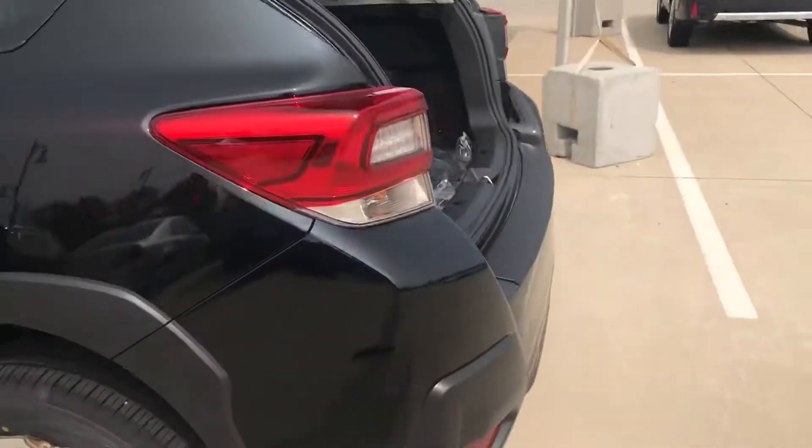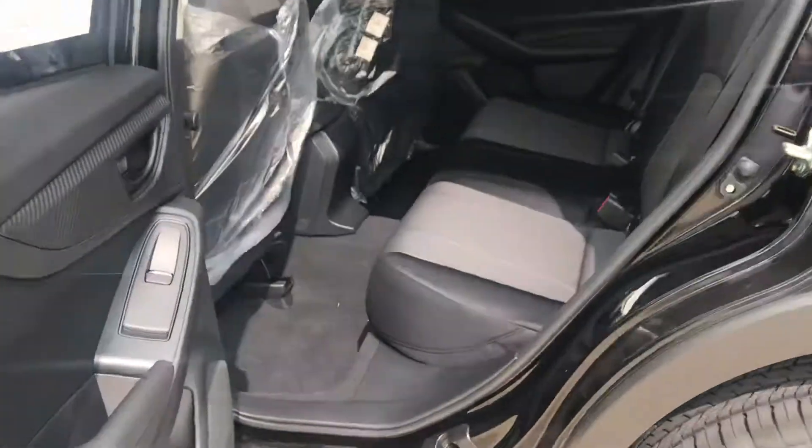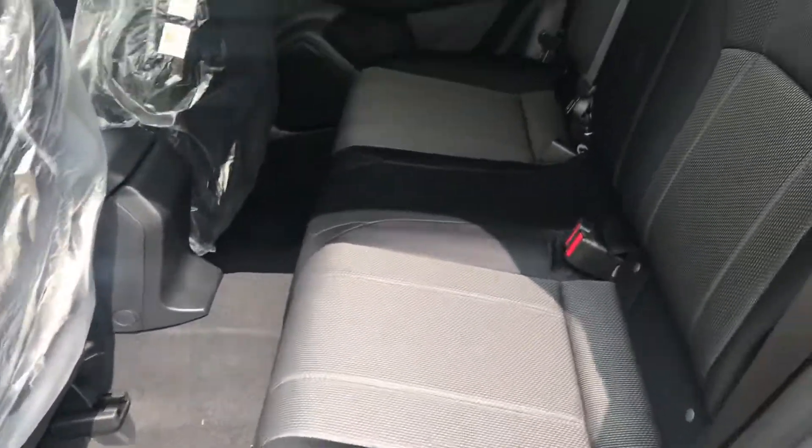Easy access to get in the back with that nice hatch. It opens up really wide for you, and then giving you a shot of the back seat. That darker interior is awesome.